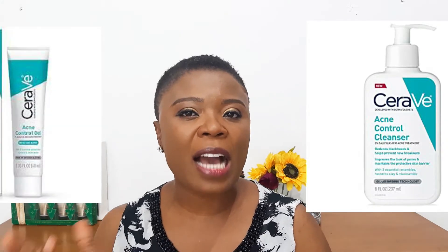Hi everyone, I'm Esther, and I'm here today to give you the scoop on the new releases by CeraVe. CeraVe is a brand that I have been so much in love with. They just quietly released two new products in their acne control line: the CeraVe Acne Control Cleanser as well as the CeraVe Acne Control Gel. Stay tuned to the end so I can give you the scoop on these new releases and whether you should or should not bother to get them.